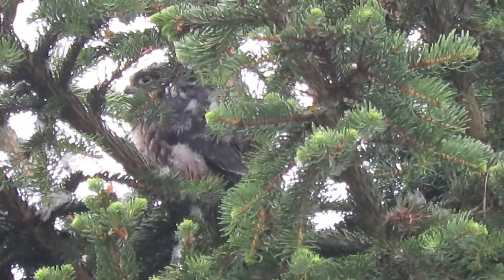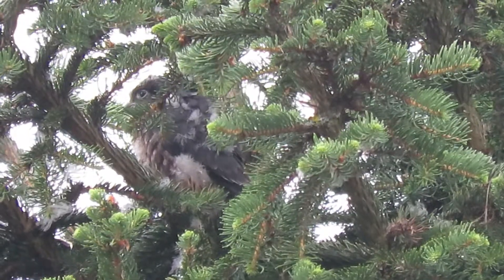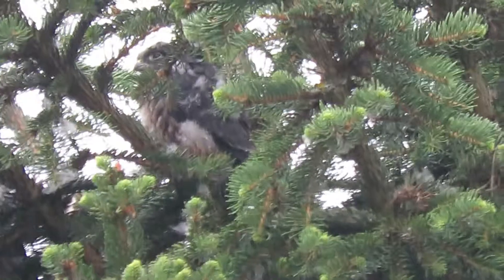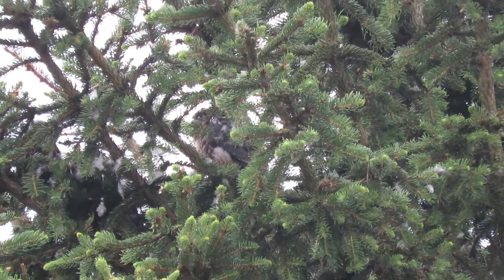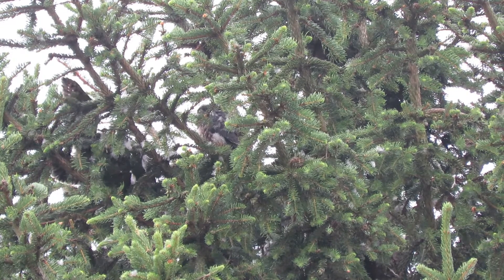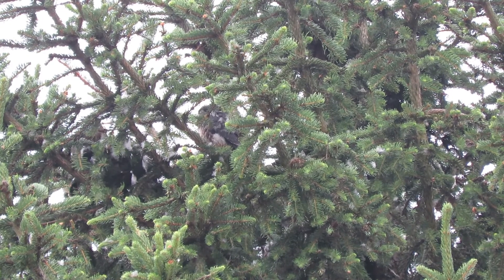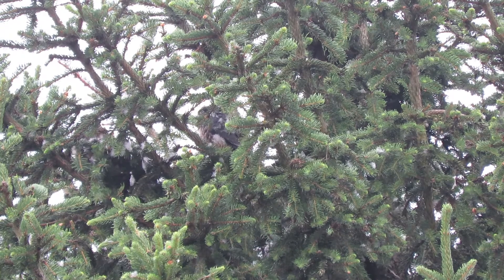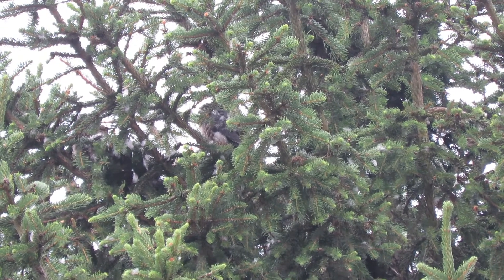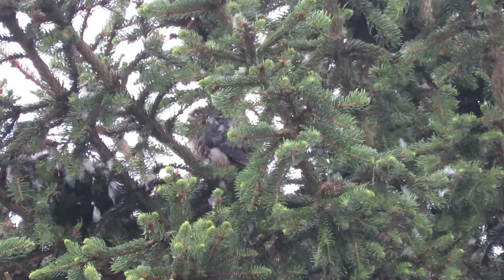There's a sibling waking up next to them. I'll back off a little bit. Let the wings out a little bit — moving about. We'll get back in on our buddy here.